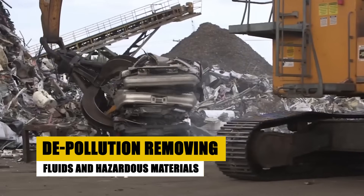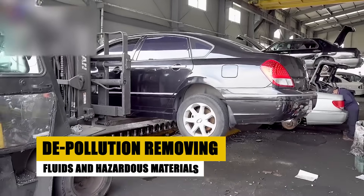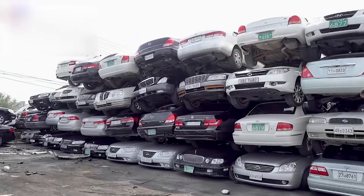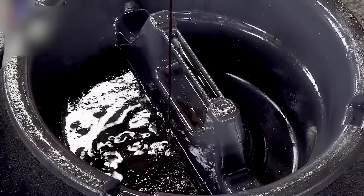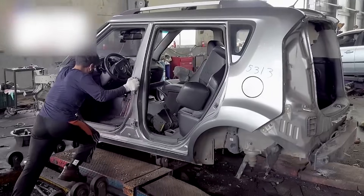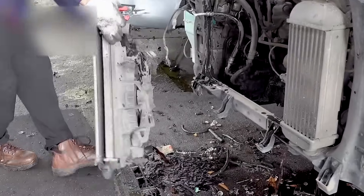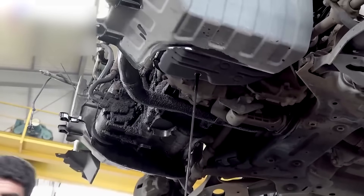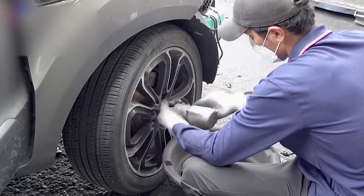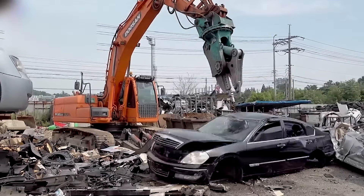Before a car is recycled, it undergoes a crucial first step: depollution. Cars are filled with fluids like oil, coolant, and fuel. These need to be drained to prevent leaks during recycling. Workers carefully remove these liquids and also take out other hazardous materials like batteries and airbags. Did you know airbags contain explosive materials that can be dangerous if not handled properly? Even tires are removed because they require a different recycling process. This step ensures everything is safe for the environment before the crushing begins.